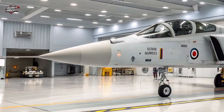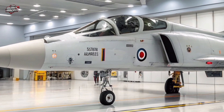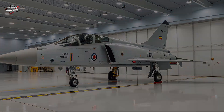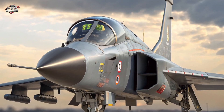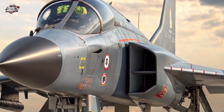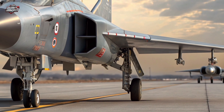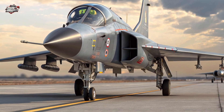With a combat radius of over 1,000 km, the Tejas MK2 can perform multi-role missions — from ground attack to maritime strike and electronic warfare. Its refueling probe extends endurance even further, giving the Indian Air Force unmatched tactical flexibility.